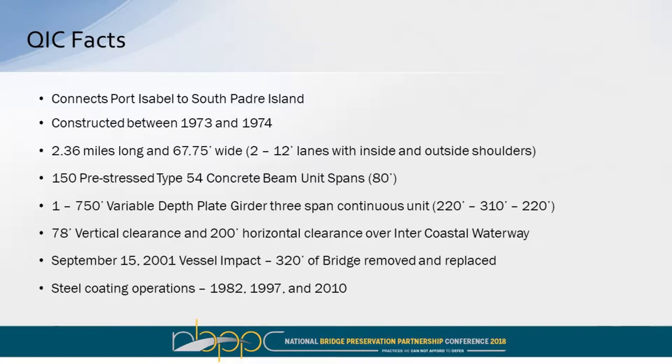Some facts on the Queen Isabella Causeway. It connects South Padre Island and Port Isabelle. It was constructed in 1973 and 1974, 2.36 miles long — I still think it's the longest bridge over water in Texas. It has 150 pre-stressed Type 4 beam units on 80-foot spans, and a 750-foot long buried depth plate girder three-span continuous unit. About 150,000 square feet of steel, 78-foot vertical clearance. Four days after September 11th, an errant vessel struck the bridge, causing 320 feet of bridge to collapse. Steel coatings have been applied in 1982, 1997, and 2010, with the next one slated for 2020-plus.